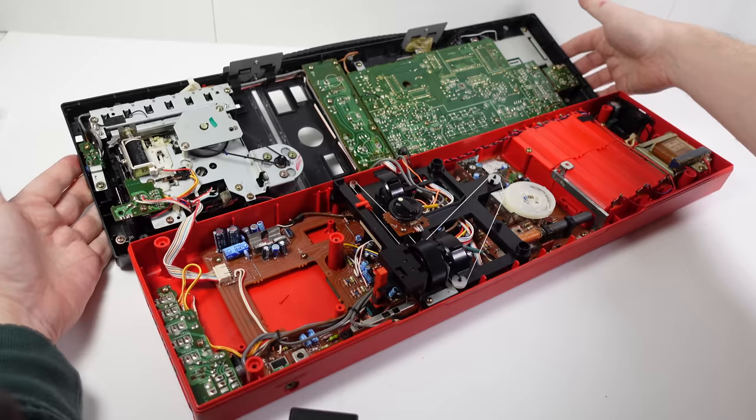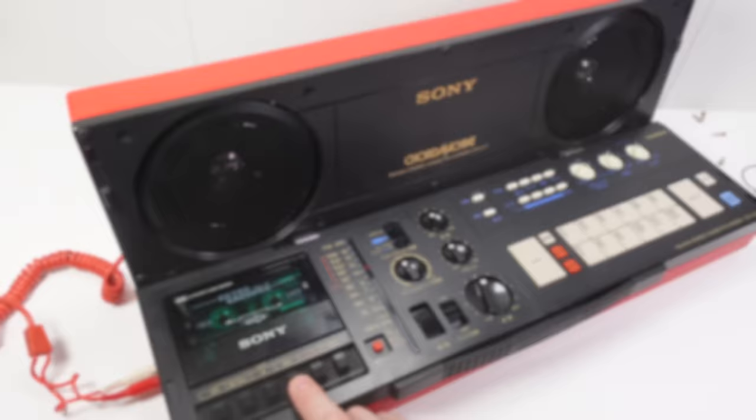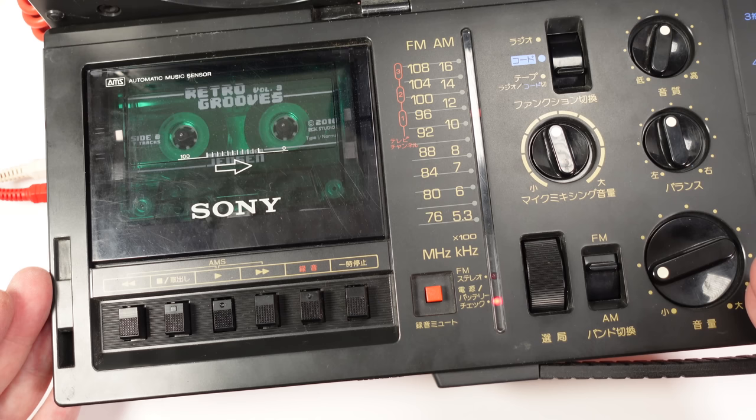I'm going to put this back on top — not screwing it in place yet because I want to make sure everything's working first. Let's see if this thing can fast-forward and rewind. Oh yeah, that's fine — no problems there at all. Rewind — yeah, that's good and strong as well. So absolutely no problems with this part now. We've sorted out the cassette radio section; let's move on and have a look at the strange right-hand side of this device.